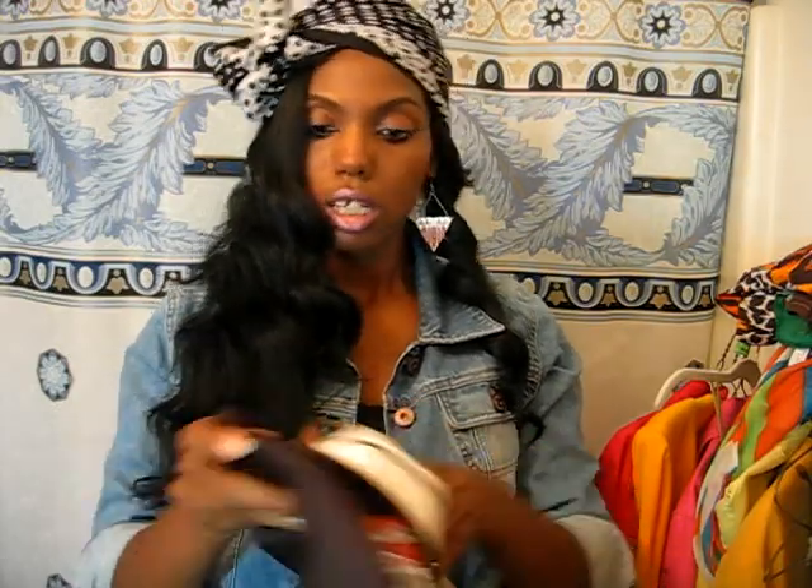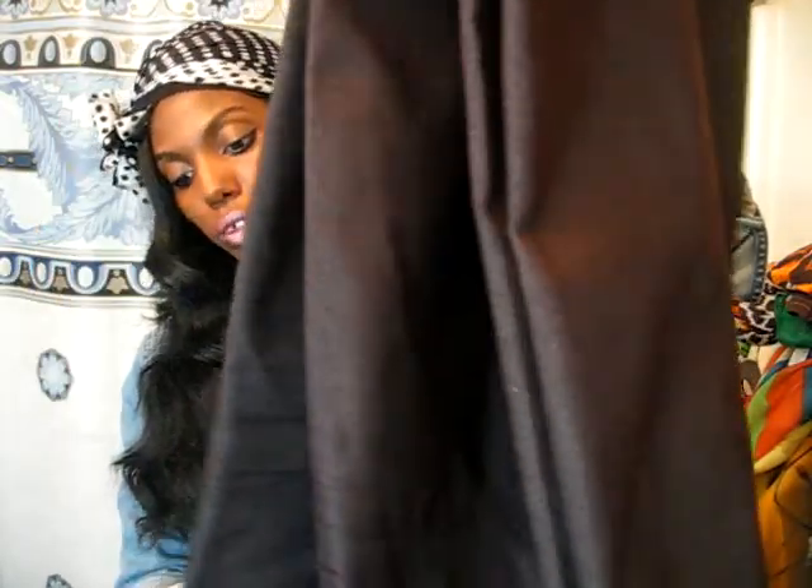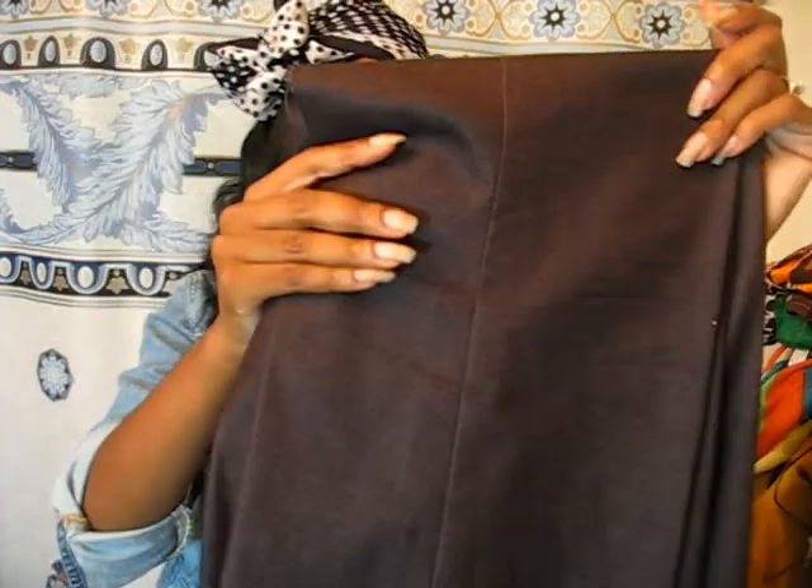I also got another good pair — this is Tahari, a Tahari pair of dress pants, just a brown pair. Very nice brand — if you don't know, this is probably a department store brand, Dillard's or Macy's. It was two pieces, but the jacket was too small, so I just took the pants because the pants fit well.